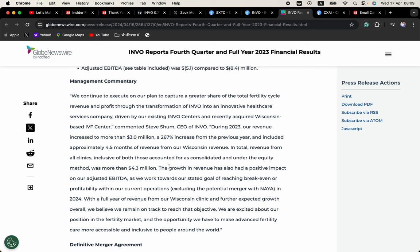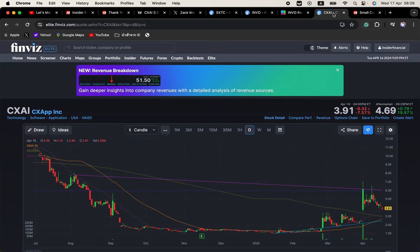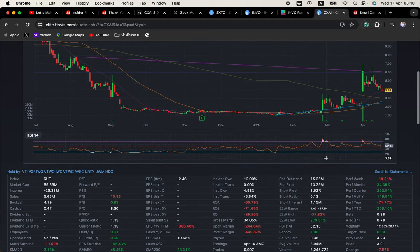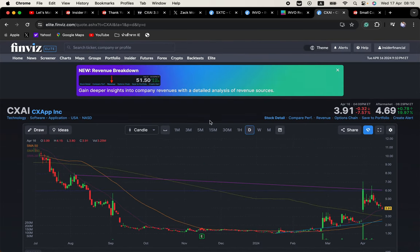Lastly is CXAI — this is an AI play. Out with news tonight: the company announced record double-digit annual recurring revenue growth in Q4 2023 and 24% ARR growth for the full year 2023. The growth is tied to two large Fortune 1000 logo wins in Q4, slated for deployment in the summer of 2024, leveraging the company's CXAI platform in partnership with Google Cloud. Closed at $3.91, trading $4.69 in the after hours. We've caught some good moves in CXAI before — let's see if we can get more opportunities tomorrow and over the next few days.